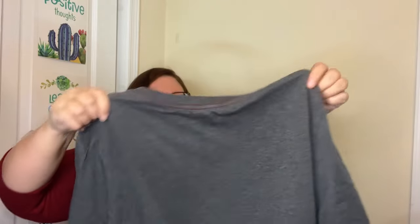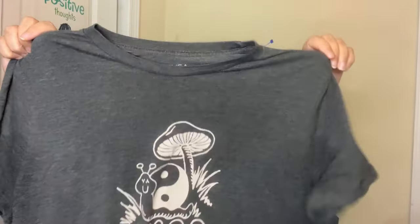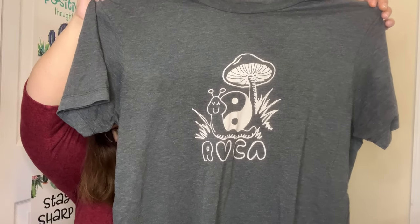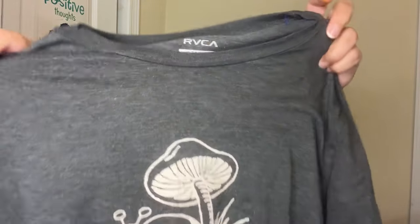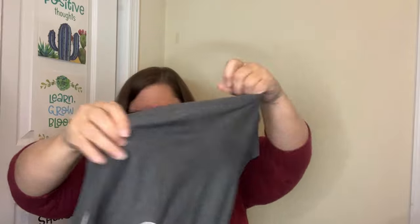I love this one. This is a size large — RVCA, I think some people say Ruka, I always just say the letters. I think they're considered athletic wear, and I really liked the mushrooms and the little yin and yang. It is a size large t-shirt, just a basic tee. I think it might have a tiny bleach spot somewhere — yep, here's the tiny little bleach spot down at the hem. I don't think that's a big deal.